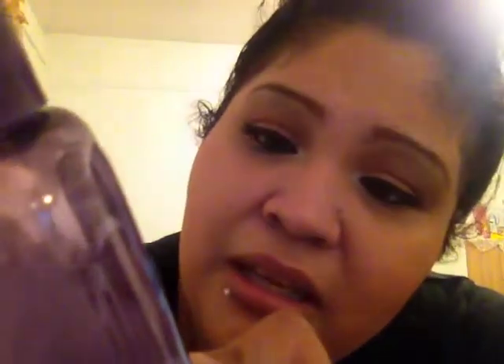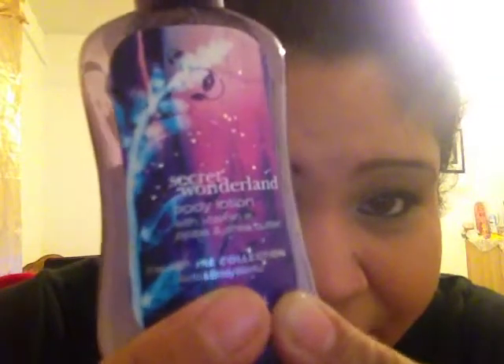Since it's chilly outside we all want to moisturize, so what I've been using — this is actually my second bottle — is the Bath and Body Works Secret Wonderland Body Lotion with vitamin E, jojoba, and shea butter. I bought these when they had the big sale. This is my second bottle and I had a whole bunch of lotions, but I love this one because it smells so girly.